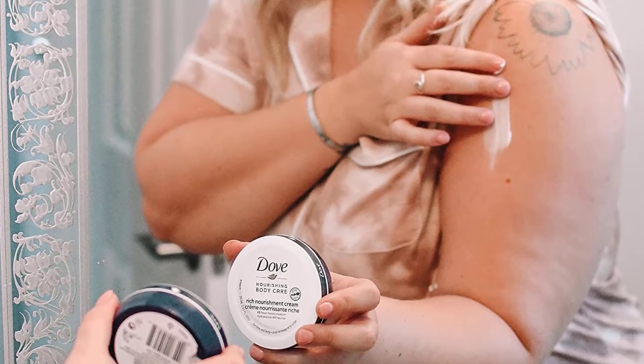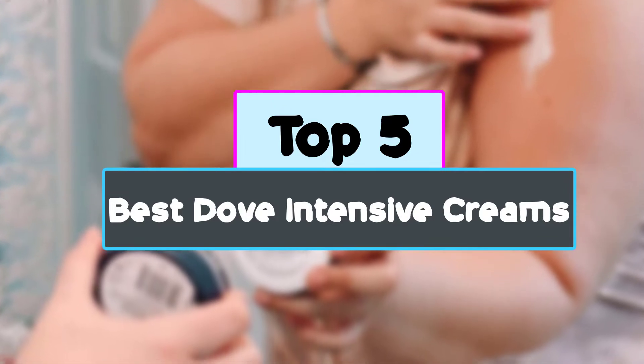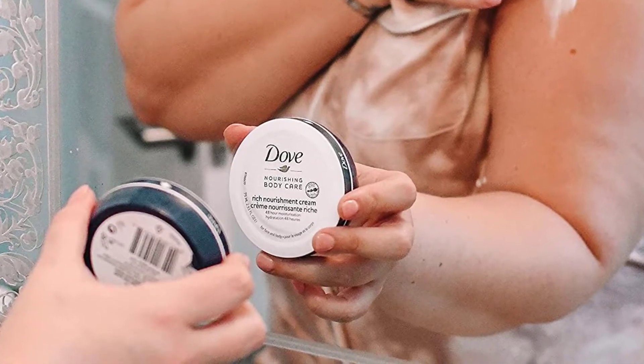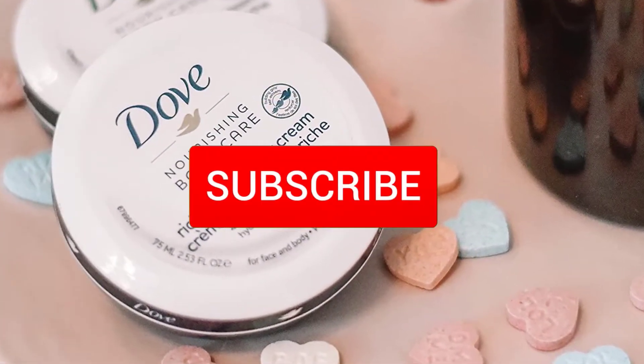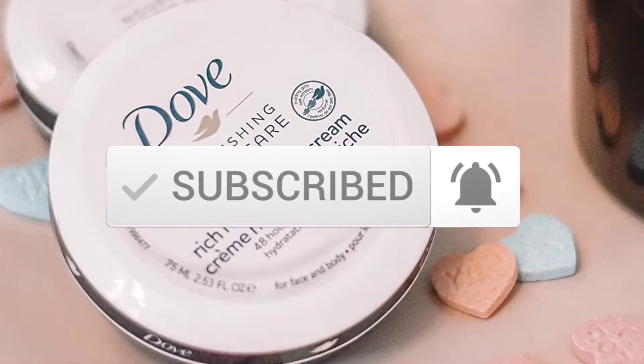Hey guys, in this video we're checking out the top 5 best Dove intensive creams for you right now available on the market. I tried to make the list based on their popularity, quality, price, durability, user opinions and more. If you need more information about these products, please check the link in the description section below. And make sure you subscribe to more videos. Okay so let's get started with the video.